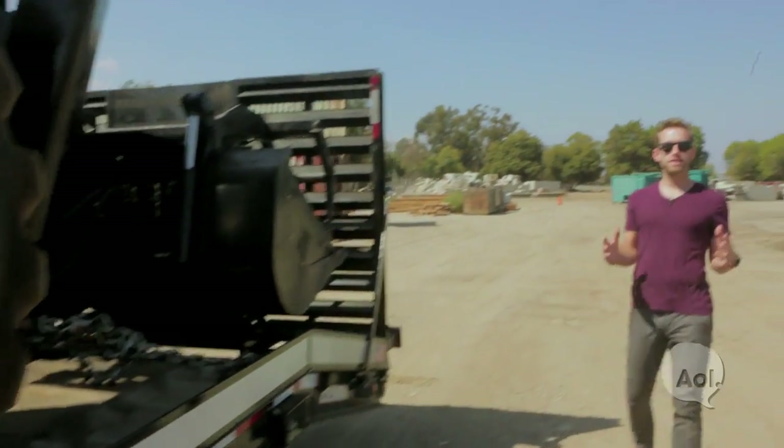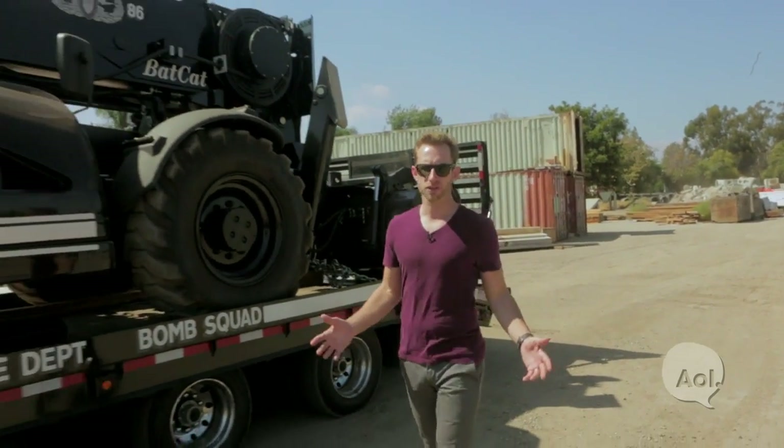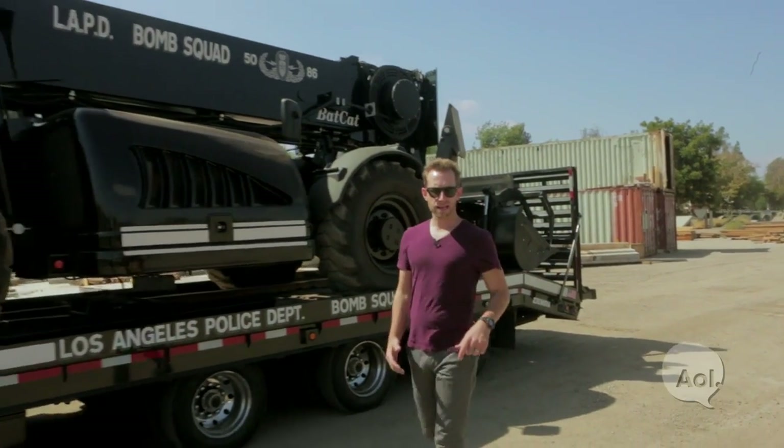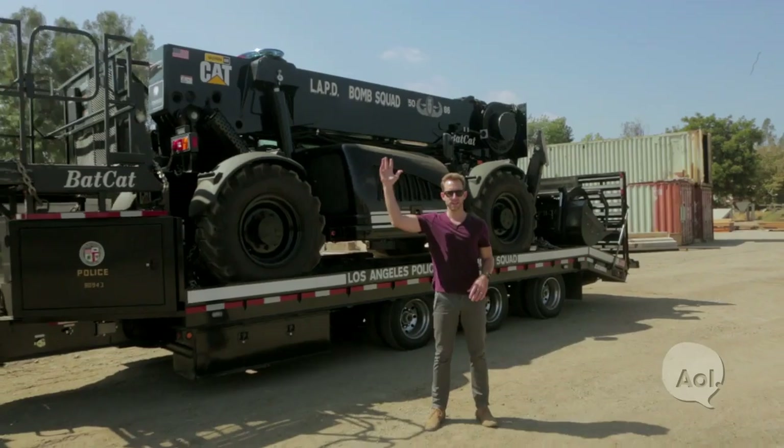We're just going to lift up your car and shove it over here. It's cool to see that autonomous vehicles aren't just for the freeway. This thing is mean looking, it's getting the job done, and it's saving officers' lives. So listen up, all you bad guys — this Bat-Cat's coming for you. For TransLogic, I'm Bradley Hasemeyer. See you next time.